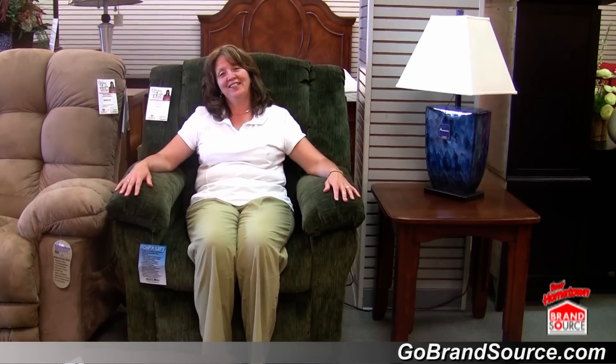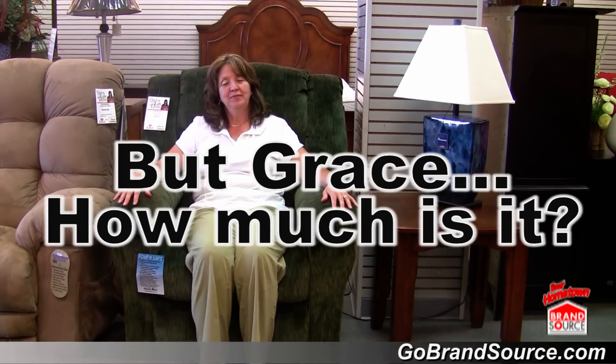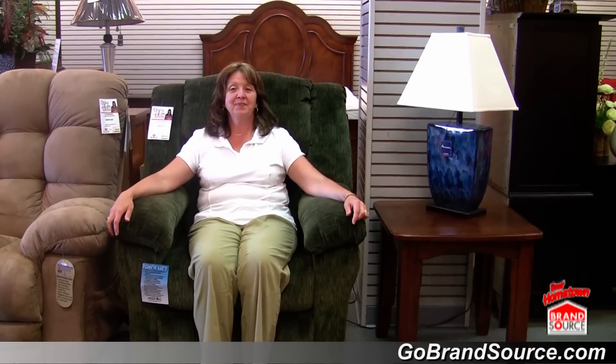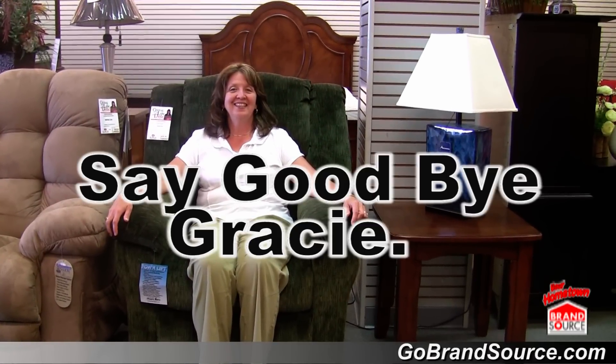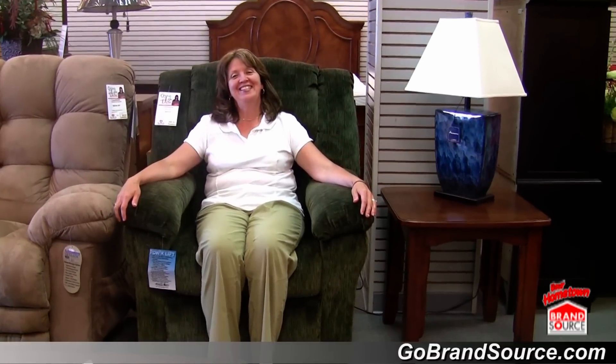So that is one of the many new products that we're carrying here in Hometown. Very reasonably priced at $8.99. The monthly payment is $89.99. This is Grace from Hometown, signing off.